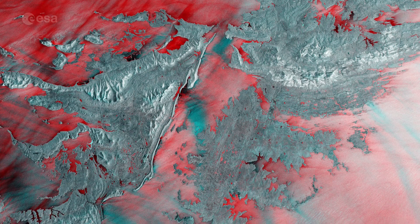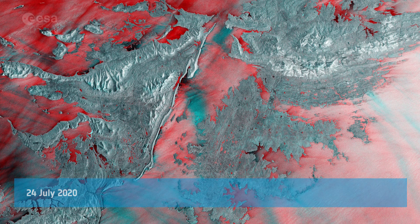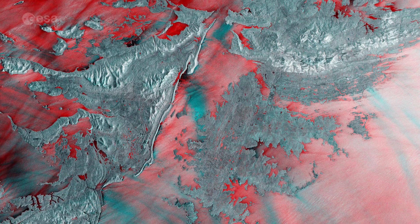Welcome back to Earth from Space. In this week's edition, Copernicus Sentinel-1 takes us over the Falkland Islands in the South Atlantic Ocean.